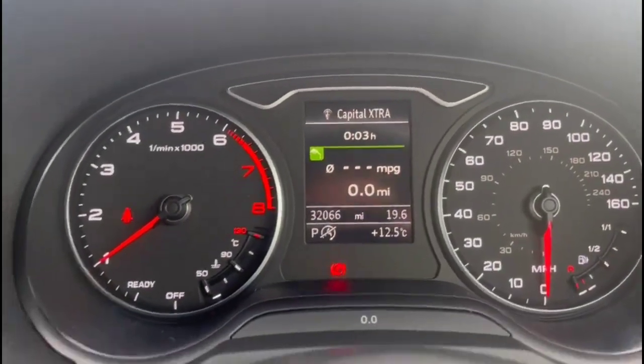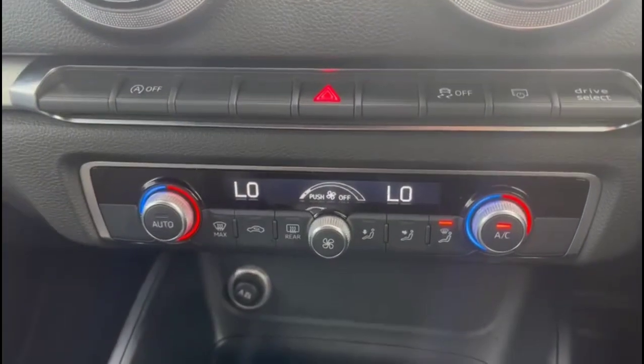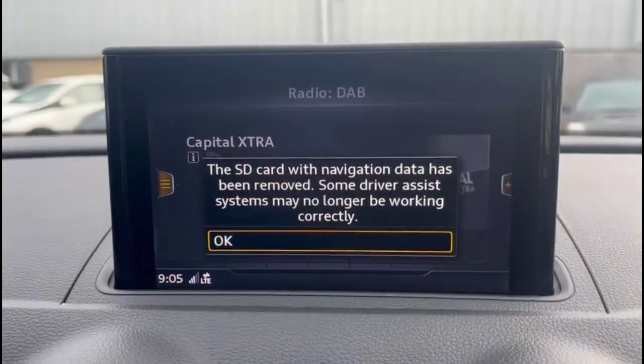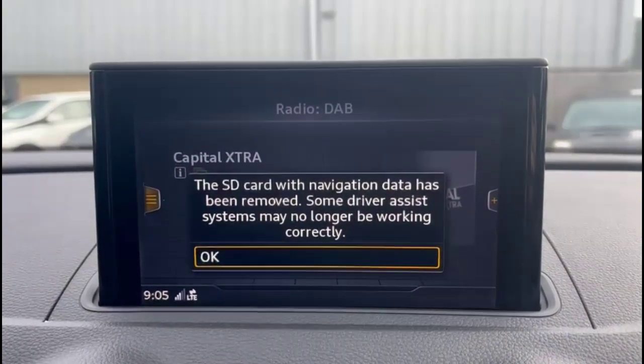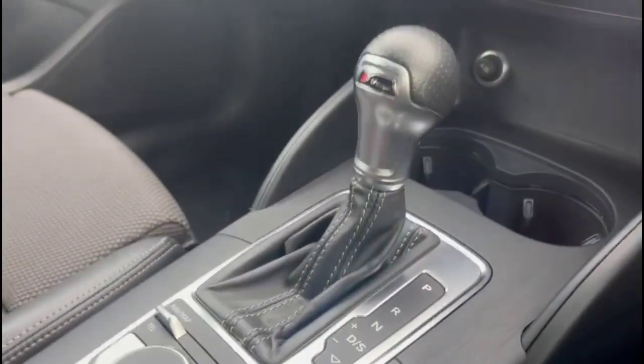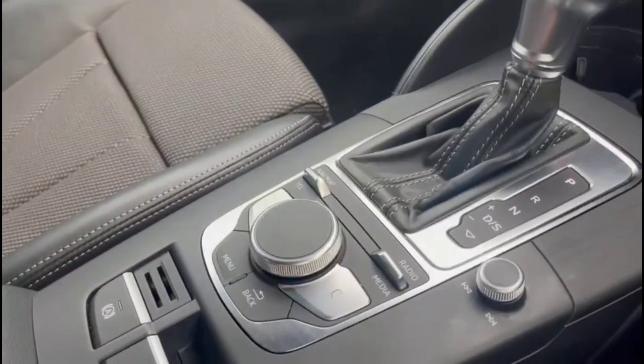The central display in the dashboard includes your trip computer and dual zone climate control. There's an infotainment system with DAB radio and Bluetooth, a DSG automatic gearbox, and media controls with an electric parking brake.